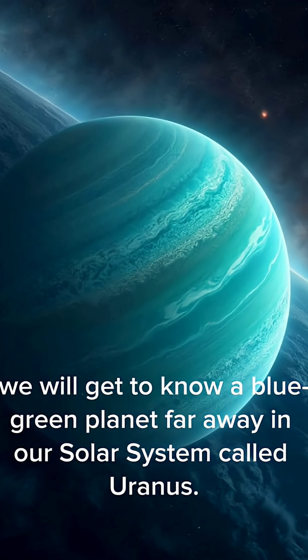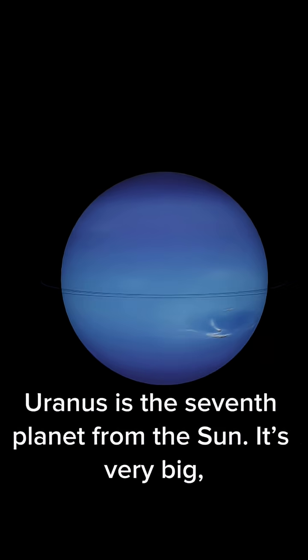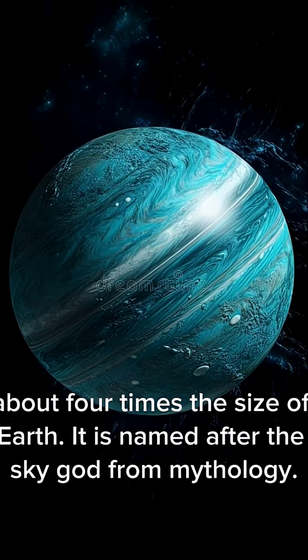We will get to know a blue-green planet far away in our solar system called Uranus. Uranus is the seventh planet from the Sun. It's very big, about four times the size of Earth. It is named after the sky god from mythology.